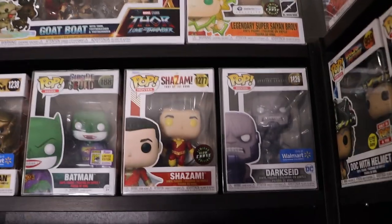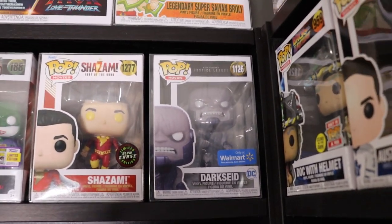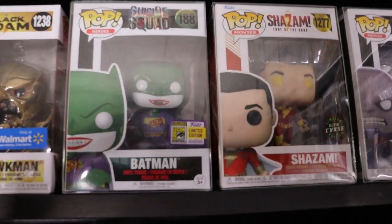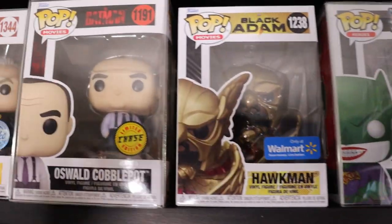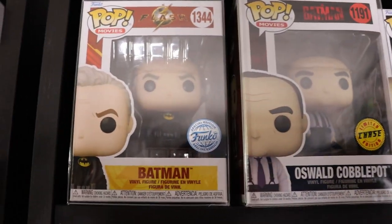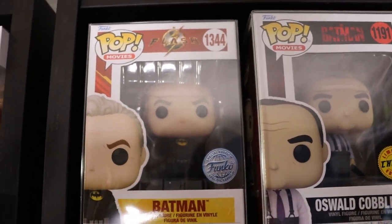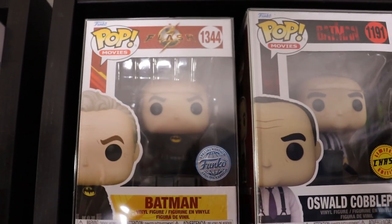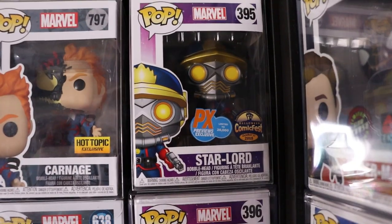Moving down from the Goat Boat, these are all of my DC Pops - I have six of them. Walmart exclusive Darkseid, Chase Shazam with the con sticker, Batman Joker, Walmart exclusive Hawkman, Chase Oswald Cobblepot. And I had to get this one because Michael Keaton's Batman was pretty much my childhood hero - like a lot of people I am finding out. Had to have the Unmasked Batman, super sick.